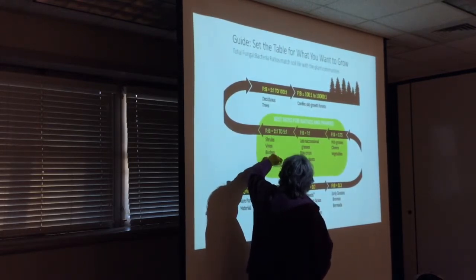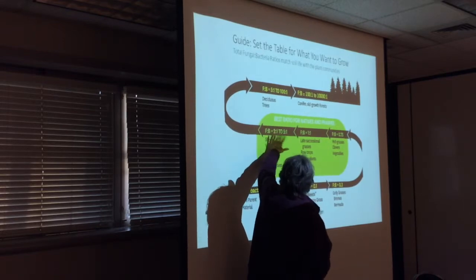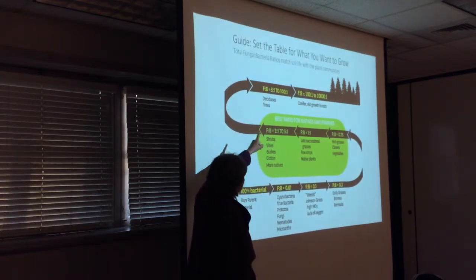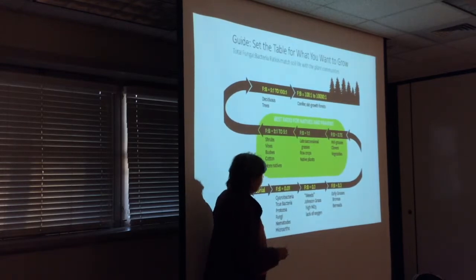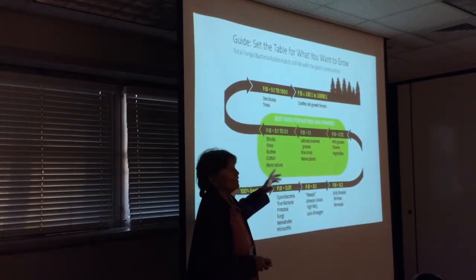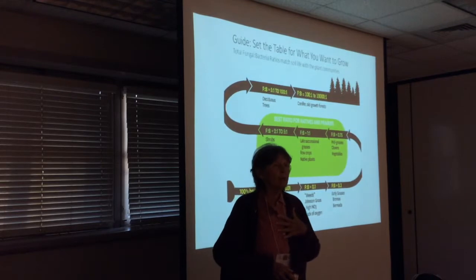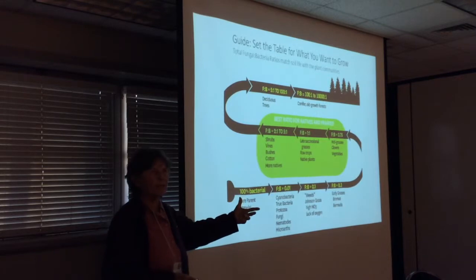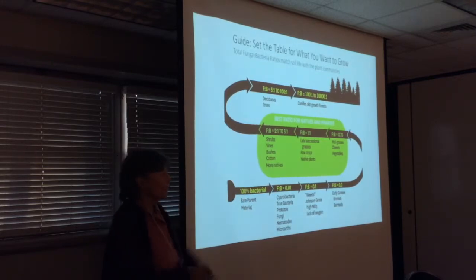I'm going to also have more natives up here — I'm going to have bushes and vines with a two-to-one ratio. And in deciduous trees, we do a lot of orchards and that sort of thing. This is the key to what I'm trying to mix with my compost and my compost tea to affect and go with what I'm trying to do based upon where I want to go.